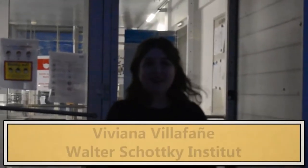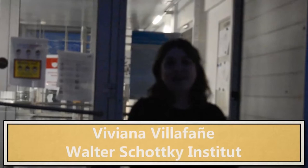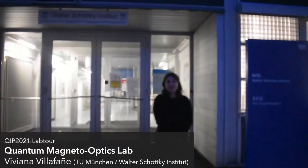Hello, my name is Viviana Villafañe. I'm a postdoctoral fellow at Walter Schottky Institute and today I have the pleasure to show you the Quantum Magneto-Optics Lab.